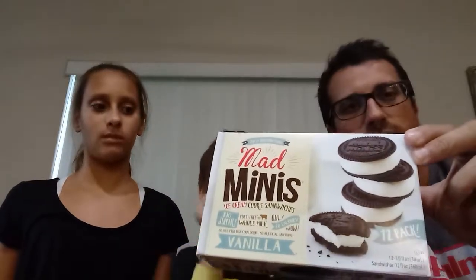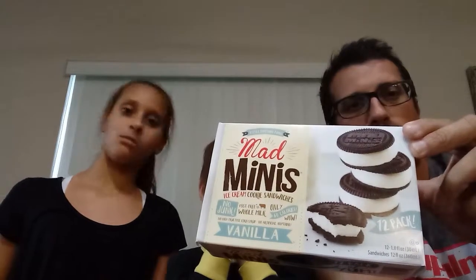So today we've got a little special treat. We went to Aldi and we found these things called Mad Minis — little ice cream sandwich food cakes. That's what they look like there on the box. We figured we'd try something a little different. I'll give you a picture of what one looks like right there — looks pretty good. They are really small, kind of like an Oreo cookie.